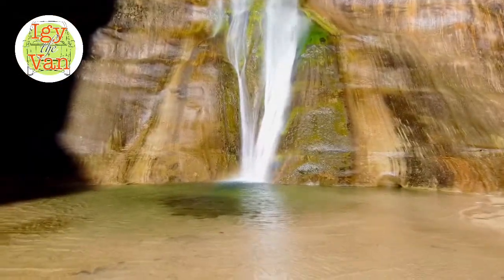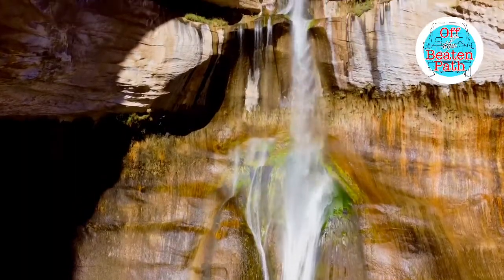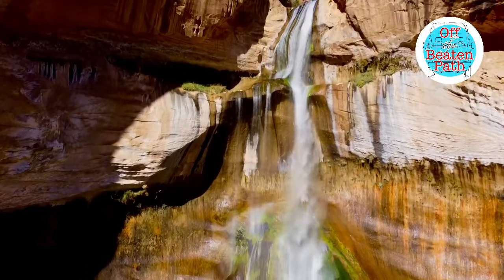Mist from the falls and shade from the canyon walls keep the temperature cooler. Imagine how different this canyon and your hike would be without the creek. Water is precious in the desert. Water is life.